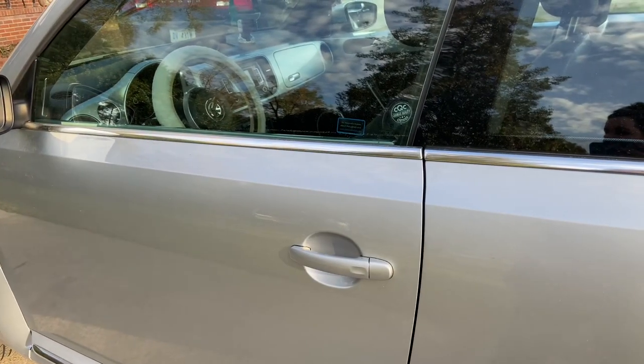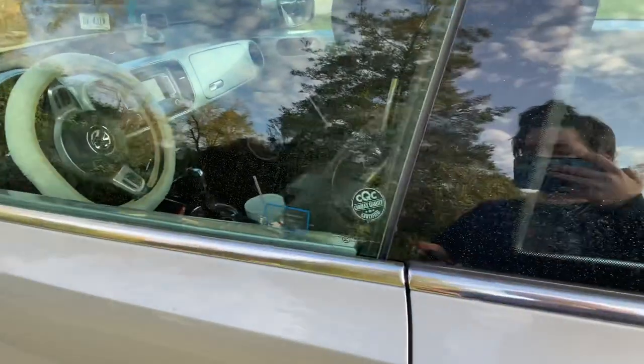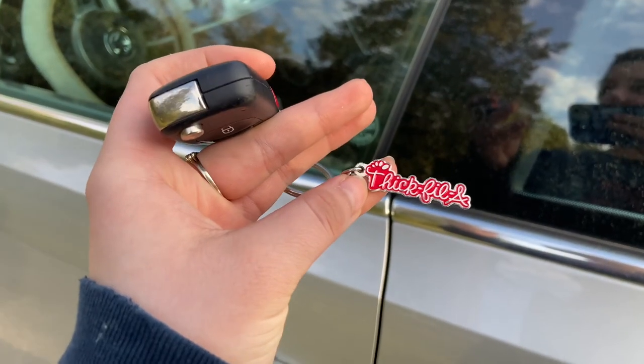Ignore the sound in the back — my dad is blow-drying the yard — but here is my car. I have my keys right here; this is my keychain, you can get it off Amazon.